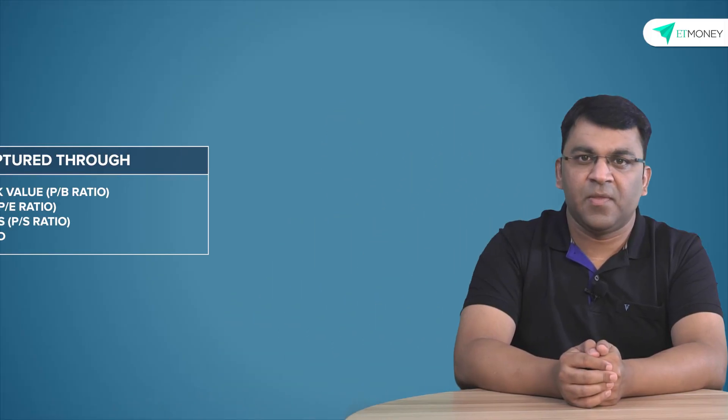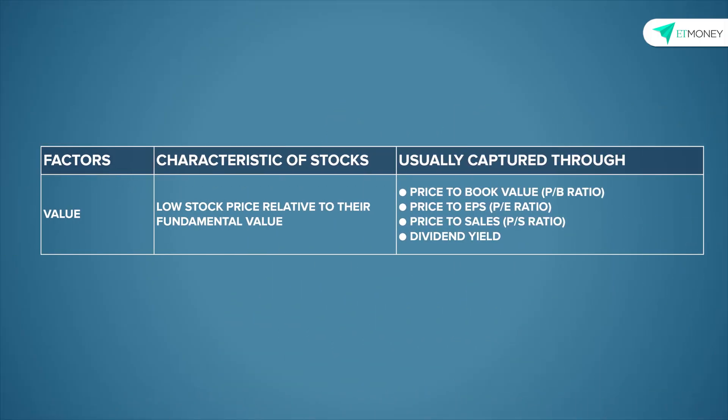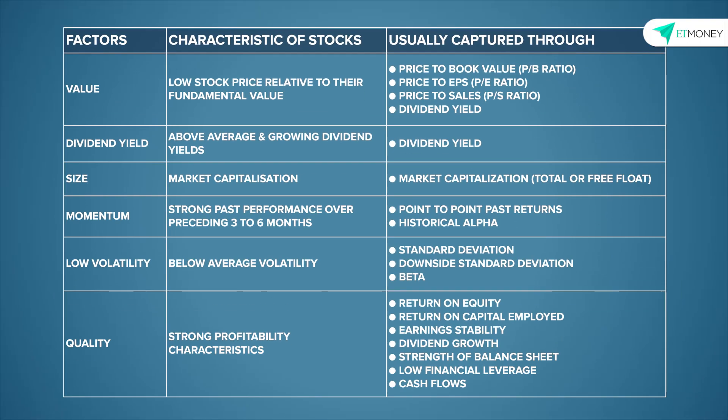Quant funds are classified based on the quantitative factors that go into their investing model. The more popular factors include low volatility, value, size, quality, liquidity, and momentum. Each of these factors can be thought of as a broader theme, and what really defines their underlying characteristics are the metrics used to create them. For instance, the value factor is a combination of different metrics like the P/E ratio, the P/B ratio, price to sales, the dividend yield, etc. Similarly, other factors make use of other metrics and quantitative methods.